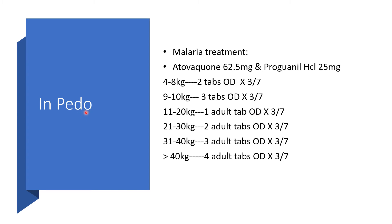For treatment of uncomplicated malaria in the pediatric age group, still use the pediatric strength of Atovaquone 62.5mg and Proguanil hydrochloride 25mg. Unlike prophylaxis, for treatment: 4–8kg, give 2 tablets once daily for 3 days; 9–10kg, give 3 tablets once daily for 3 days. At 40kg or greater, just give the adult dosage.